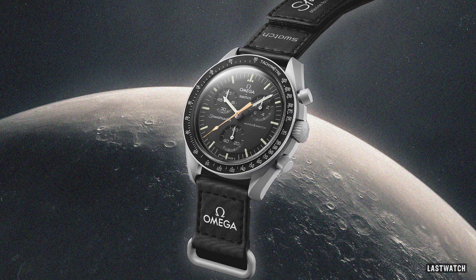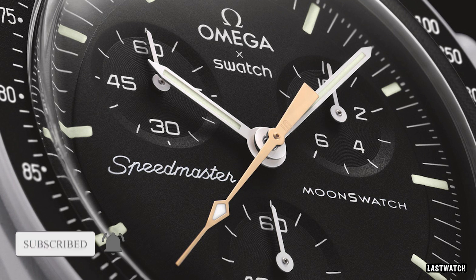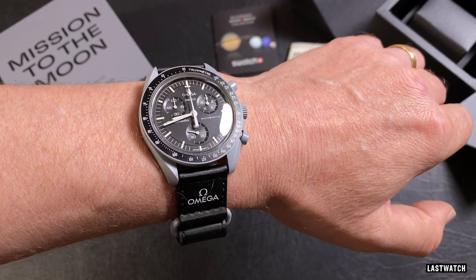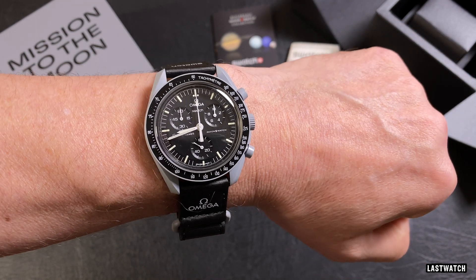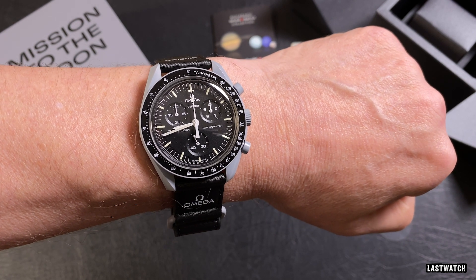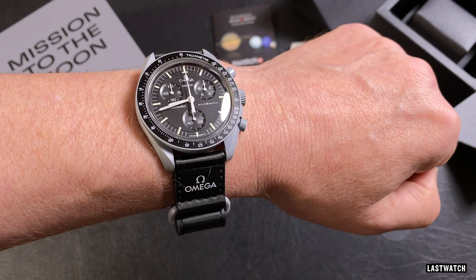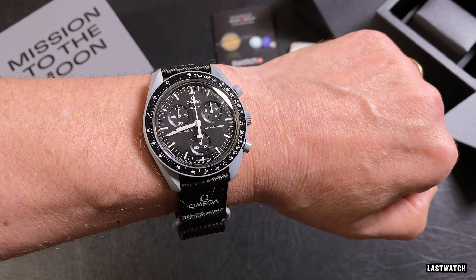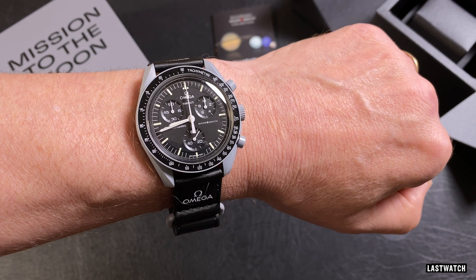Back in March I published a video explaining why I wouldn't be buying the Moonswatch Moonshine — a watch that many considered to be a bit of a cash grab, as it came a year after the launch of the somewhat controversial plastic, sorry, bio-ceramic Moonswatch collection. As it turns out, the Moonshine was released only a matter of days after I finally managed to pick up my own Mission to the Moon, and although I've had hands-on and reviewed several of the Moonswatch variants, the Mission to the Moon was the only one — excusing the Neptune — that I really wanted to own, and paying a premium for the same watch with a gold-plated chronograph hand didn't really appeal to me.